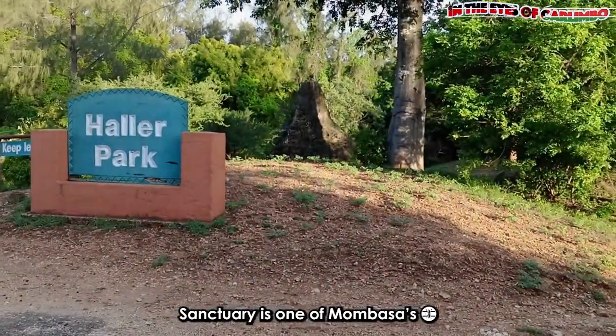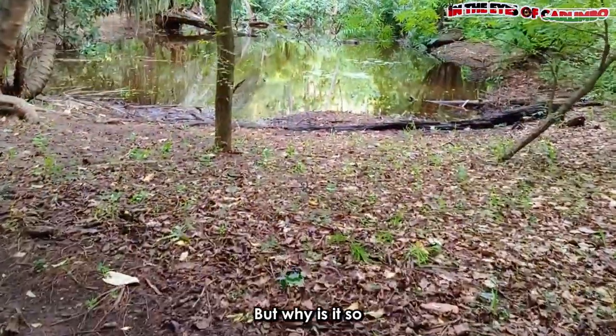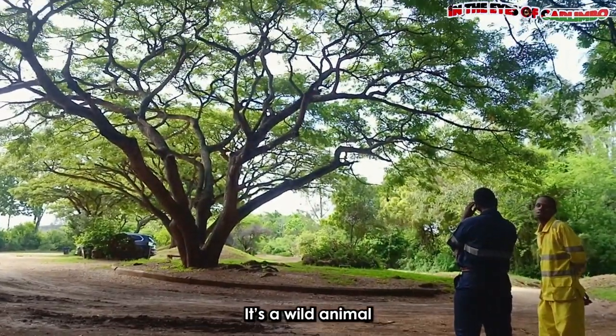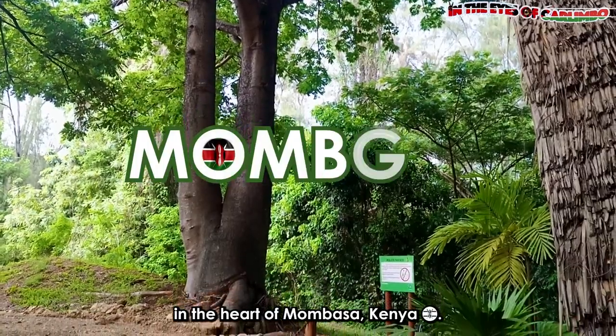Have you heard that Halapak Nature Sanctuary is one of Mombasa's most iconic places to visit? But why is it so, and what do we expect to find here? Halapak is not your average zoo. It's a wild animal sanctuary situated in Mbamburi, in the heart of Mombasa, Kenya.